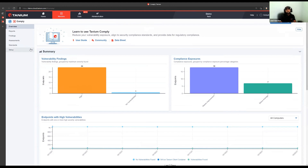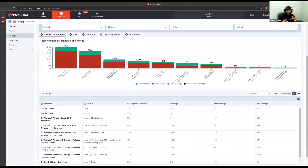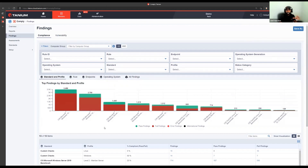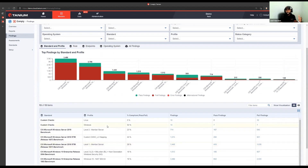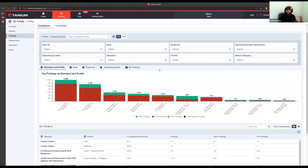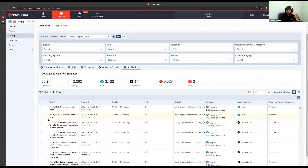This is the new Comply 2.10 interface. One of the things we're really excited about is the findings view — this is a great overview page where you can dig into the details of all your compliance and vulnerability findings in the environment. At the top we've got visualizations showing pass and fail compliance for the various benchmarks we're using. In our demo environment, we're scanning for CIS benchmarks for compliance for Server 2016 and other operating systems. With this interface, we have the ability to really slice and dice the data however we need to see it.